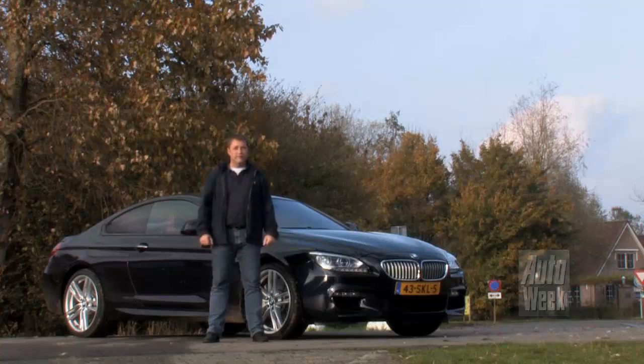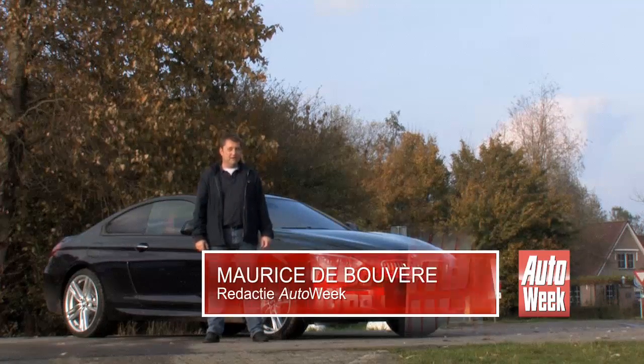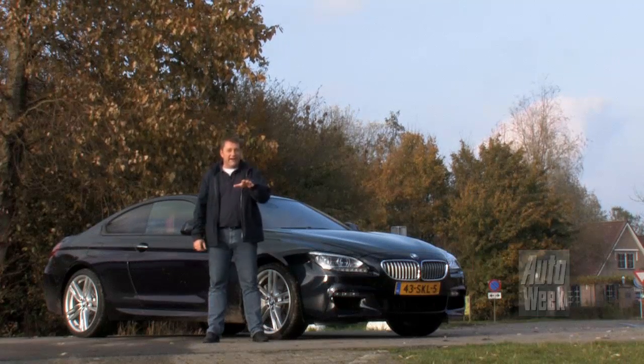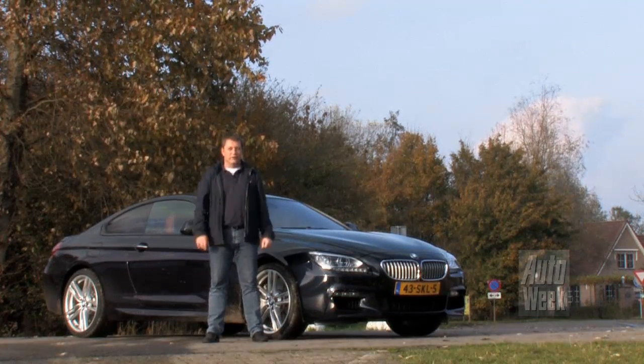De vorige serie Coupé was nog niet bepaald de mooiste uit het BMW gamma. Maar deze is niet langer het lelijke eentje. Hij ziet er alleen breder, maar ook langer en lager dan de vorige. En daarom ziet hij er elegant en tegelijkertijd atletisch uit.